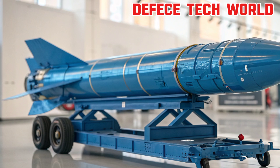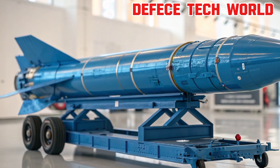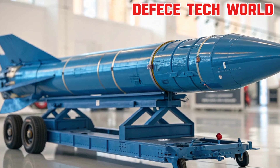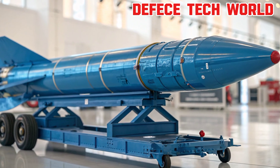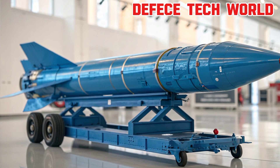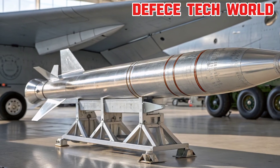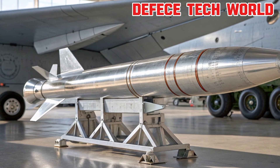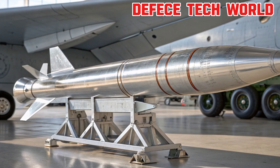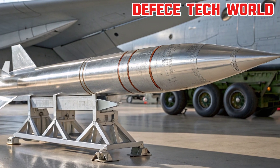Then comes the payload, often referred to as the warhead. The Tachka missile can carry various types of warheads depending on the mission, from high-explosive fragmentation to submunitions and other specialized payloads. Missiles are designed for many purposes — some intercept enemy aircraft or incoming missiles, while others deliver powerful strikes on ground or naval targets with surgical precision. The key is matching the right warhead to the mission profile.